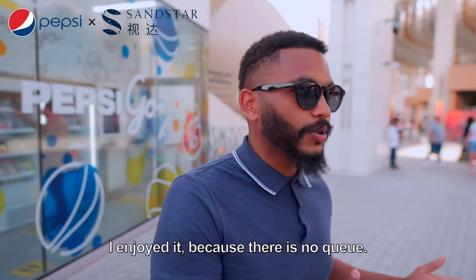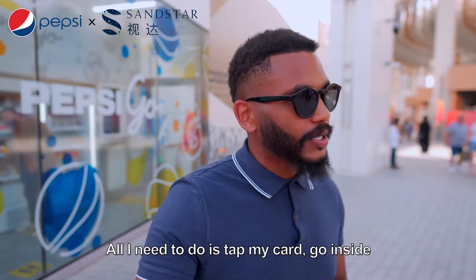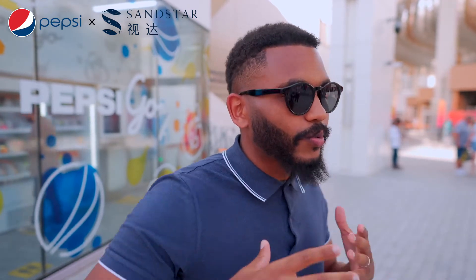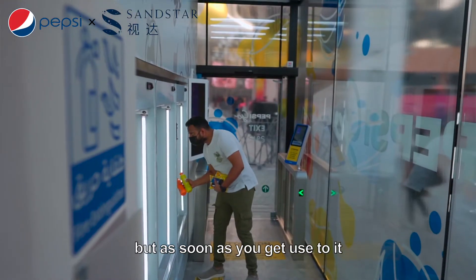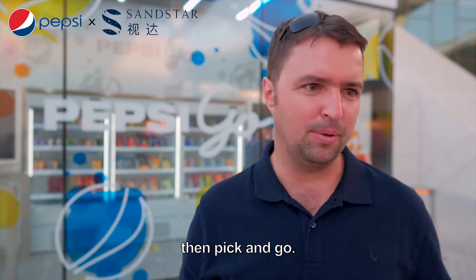I enjoyed it because there's no queue. All I need to do is swipe my card, go inside, and any item that I pick up will show me the price and the quantity on the screen. It's convenient. I think it would be something to get used to, but as soon as you get used to it, pick up and go.